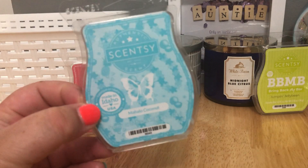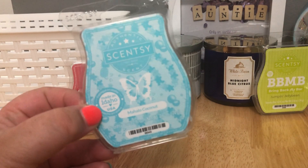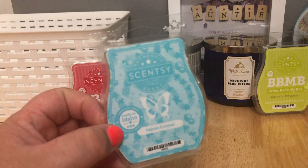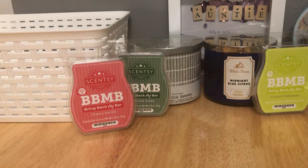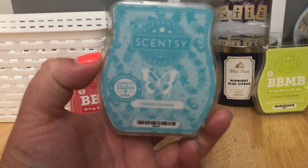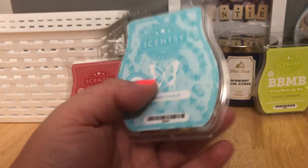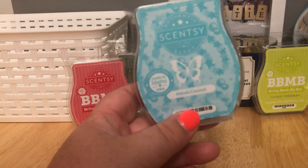Let's talk Mahalo Coconut. I finally bit the bullet and ordered one bar even though I'm not usually obsessed with coconut scents. It has a beautiful label and a beautiful light teal colored wax. I'd describe it as a very sweet, super soft, warm vanilla sugar coconut milk scent — even though none of that is in the scent description. Guys, it's beautiful and would be amazing in body care, a body wash, or a Scentsy Soak. But I can't smell it when it's warming. It's way too soft — I literally had to stand over the warmer to smell it.